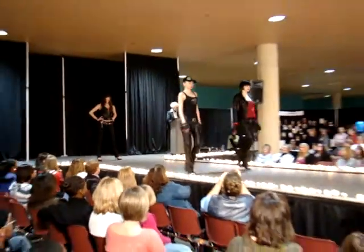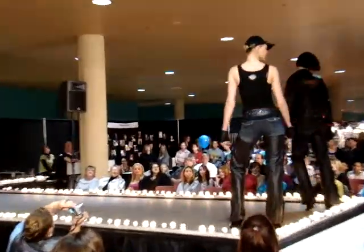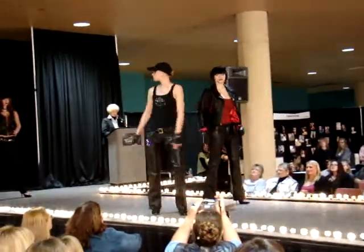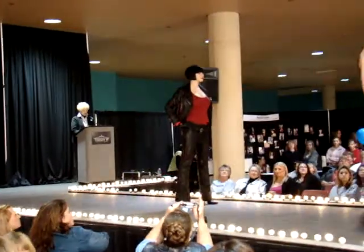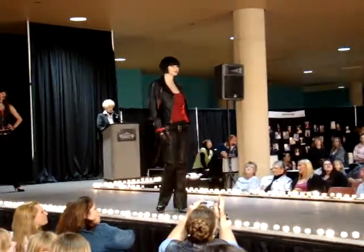Here we have the look for serious riders. Black leather with chaps. Here we have the little traditional tee. Add the gloves and chaps and you're ready to go.